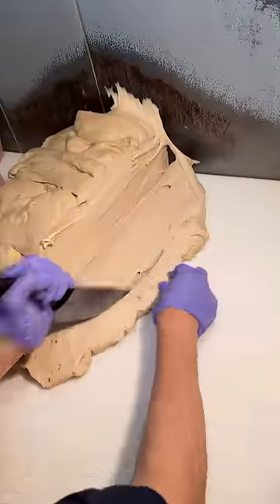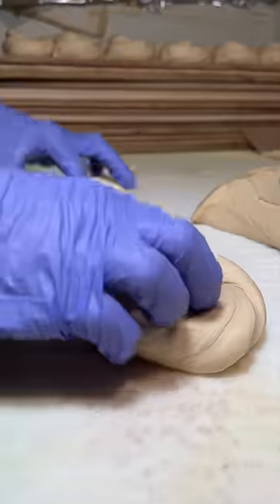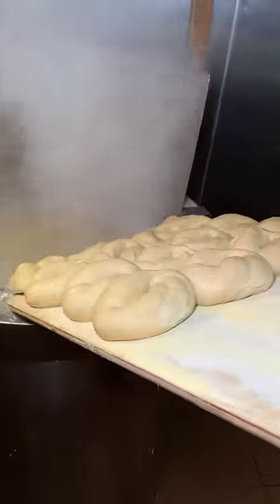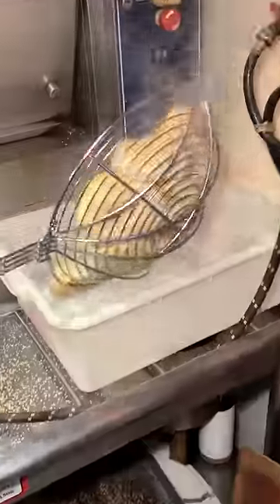Dough gets sliced, rolled, and formed into bagel shape. They get proofed and slid into their piping hot water to boil. They let me have the honor of taking them out and lining each one up on the boards.